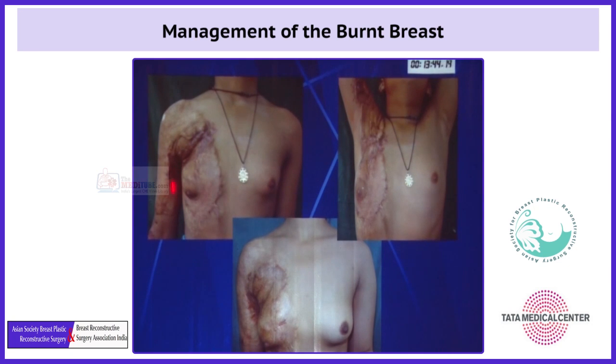In this patient, you can see axillary contracture has been treated. The scars are there, the mound has just started developing, but this size of the mound is sufficient, and now the scar has become soft and supple and this breast can now be corrected.